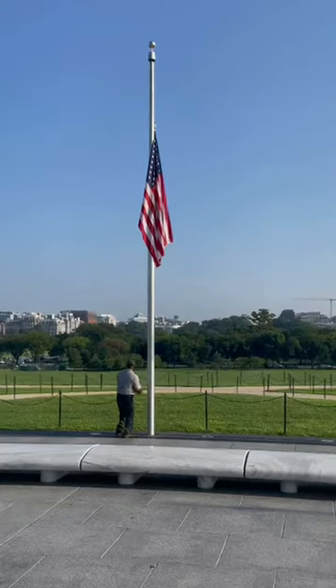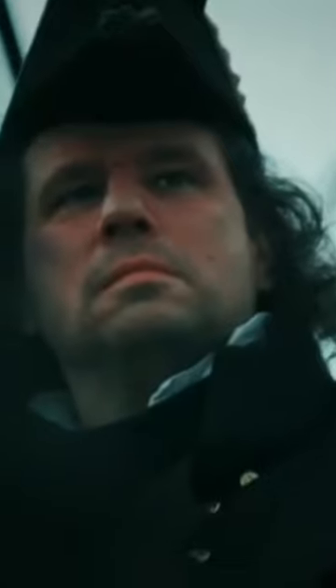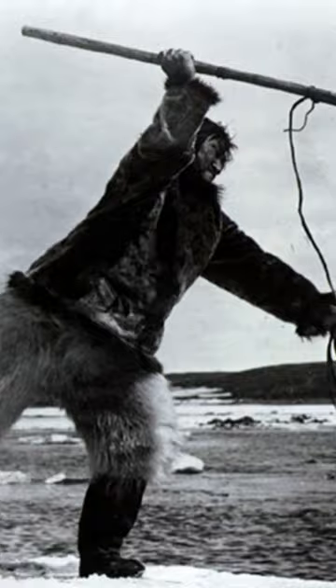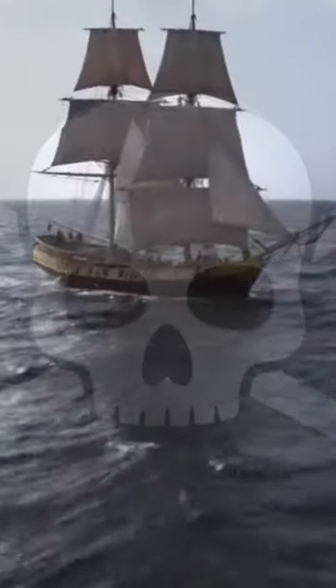Have you ever wondered why flags get lowered to half-mast? The first recorded case dates back to 1612, when Captain James Hall of a British exploration ship was killed by an Inuit spear while they were looking for the Northwest Passage. After James was killed, the ship crew lowered the flag one flag length down, to make room for the invisible symbolic death flag.